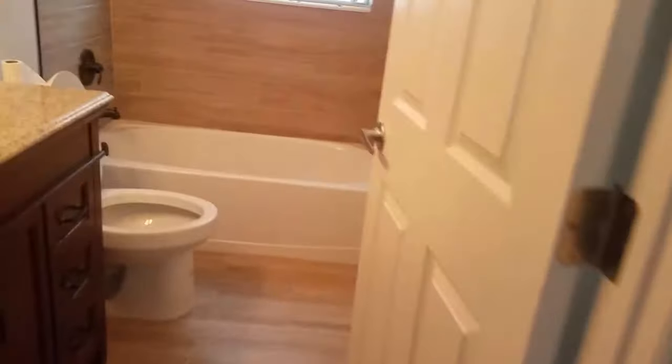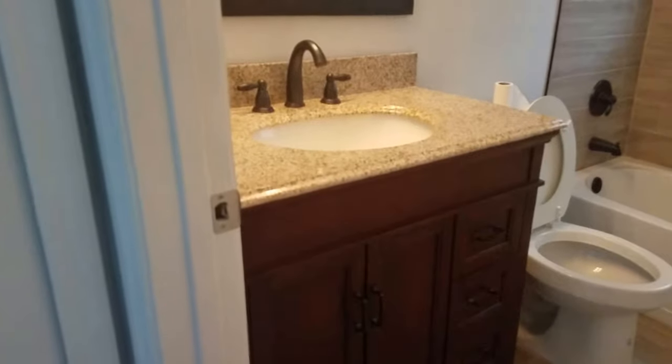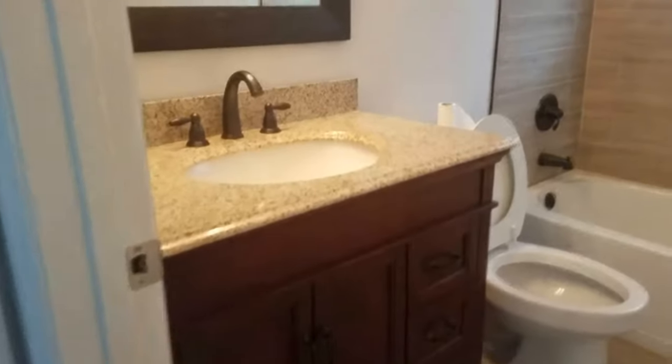There are a lot of surprise and delight features. Number one is we have a laundry hookup for a stackable washer-dryer in the unit, which is nice. The bathroom has been remodeled nicely with a new vanity, granite top, and a nice tile backsplash for the shower. This is the guest bathroom.